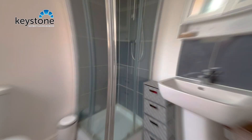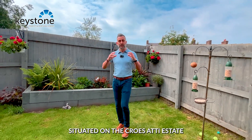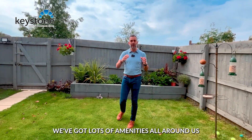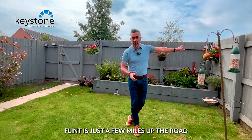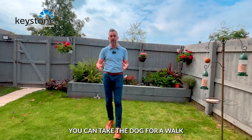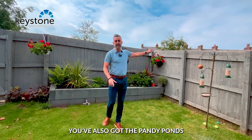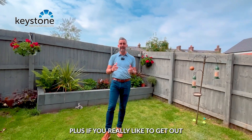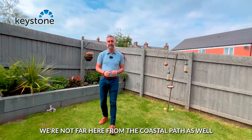So there we are, guys — this beautiful property situated on the Cruisati Estate. We've got lots of amenities all around us; Flint is just a few miles up the road. You've got some glorious walks from here as well — you can take the dog for a walk up the fields and beyond. You've also got the Pandy Ponds, plus if you really like to get out and challenge yourself, we're not far from the coastal path as well.